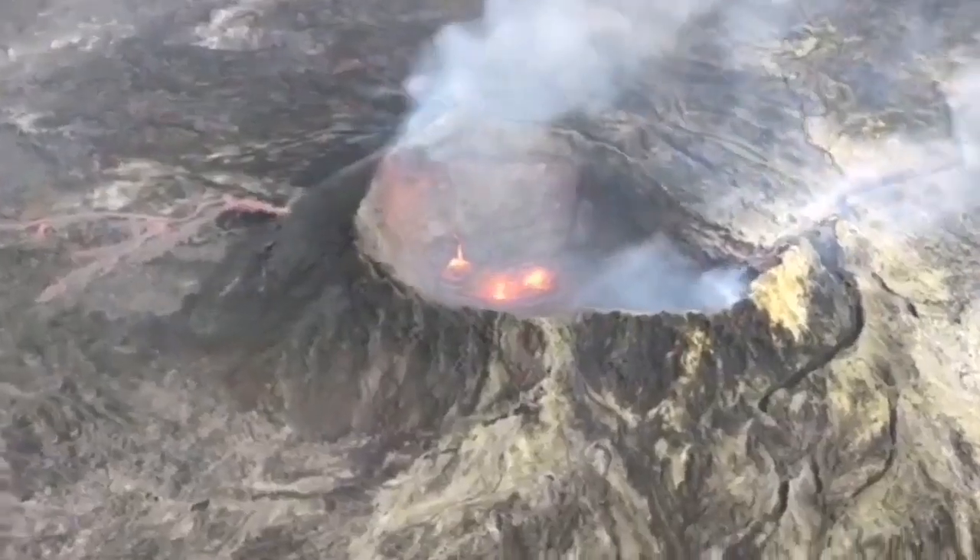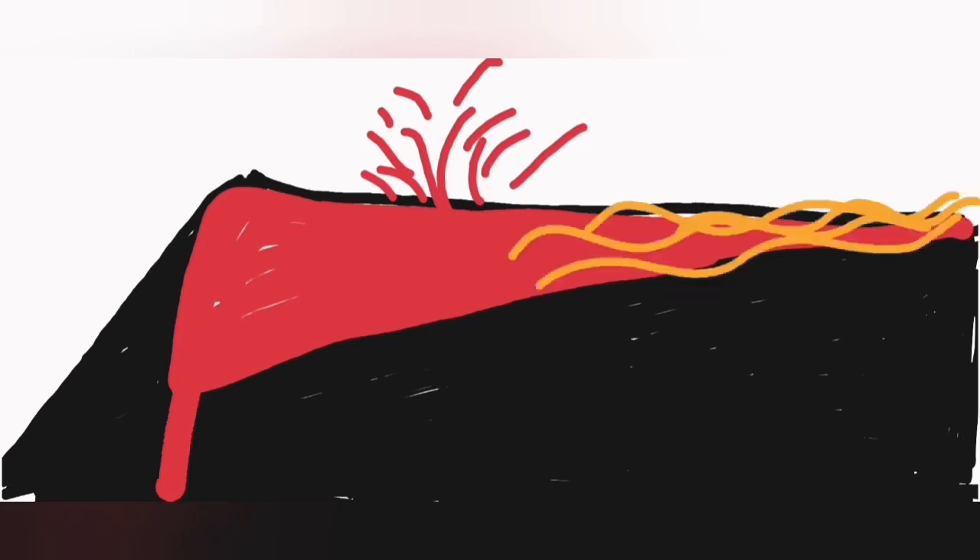Up to now, we had a main vent, a pool of lava was forming and then flowing from there toward other directions, channeling it either at the surface or at the end.